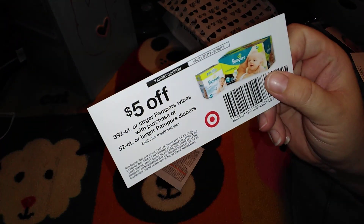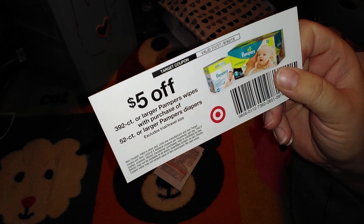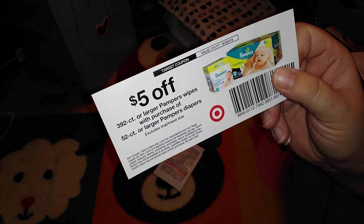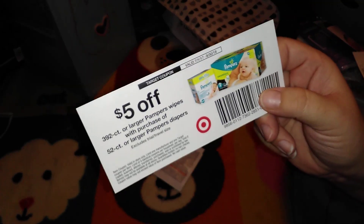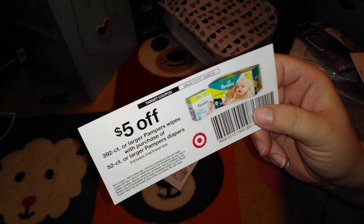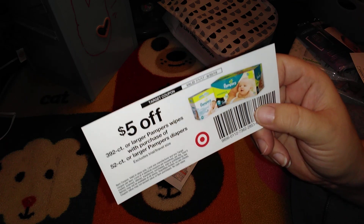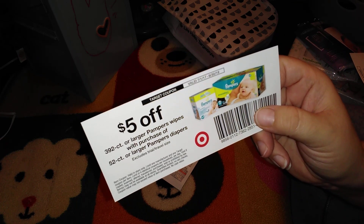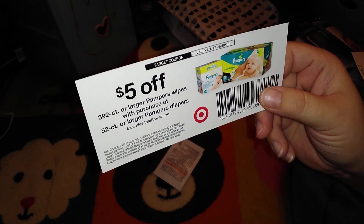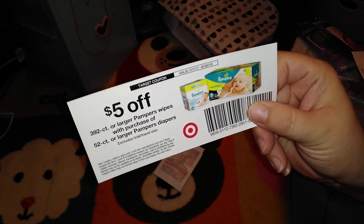This is a really good one — five dollars off a 392-count or larger Pampers wipes, or a 52-count or larger Pampers diapers. The Pampers Swaddlers are the ones I usually see in hospitals — with my daughter they used them and they are so soft and comfortable. They're just super expensive, so I was maybe going to go with the Target brand diapers, but I really do love the Pampers Swaddlers.